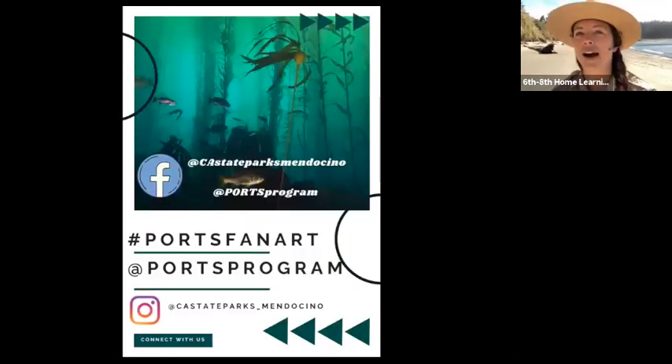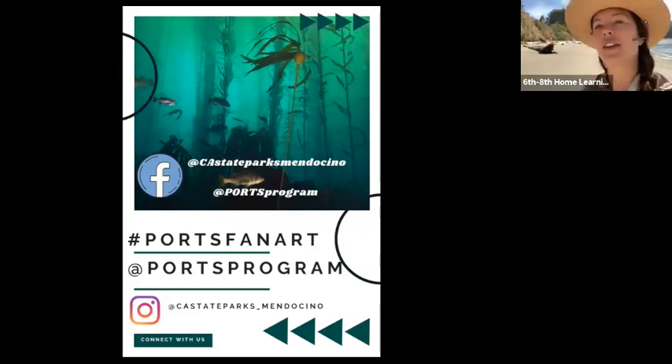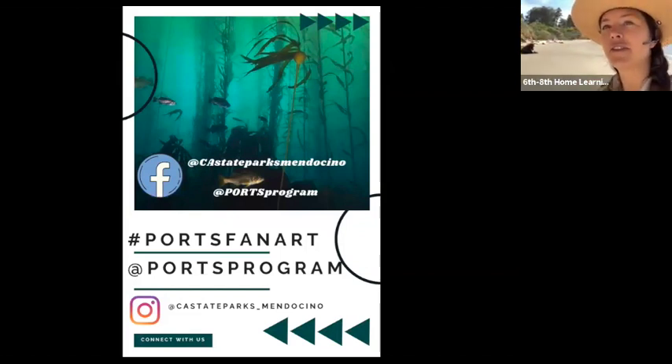If you guys want to tag us and post your work, we're excited to see your art and notes. You can connect with us at California State Parks Mendocino on Facebook or Instagram, and also Ports Programs on Facebook and Instagram. If you use the hashtag Ports Fan Art, we're able to see your posts and your art.